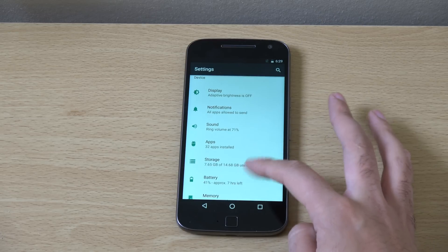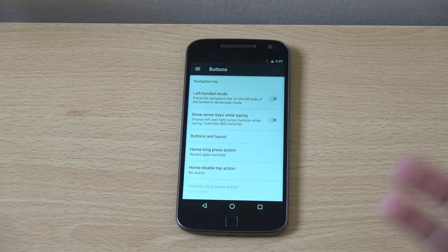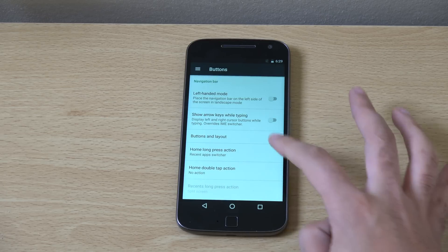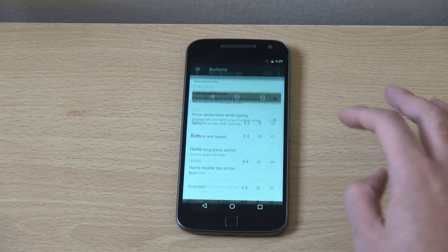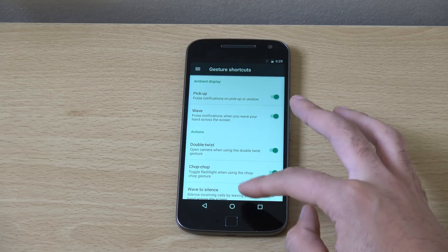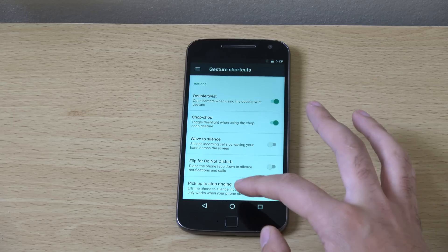With CyanogenMod 14, you are getting some nice customisation options which you might not get with a stock Motorola build. You can see we get a lot of different things here, such as a navigation bar you can customise, as well as gesture shortcuts here. I think some of the gestures may not be working at the moment.